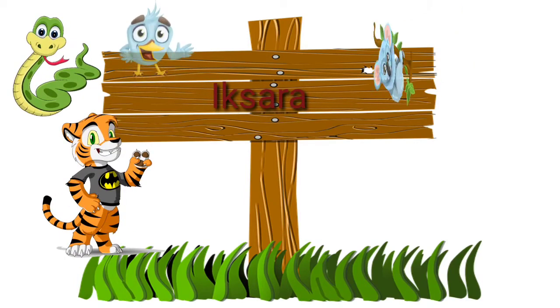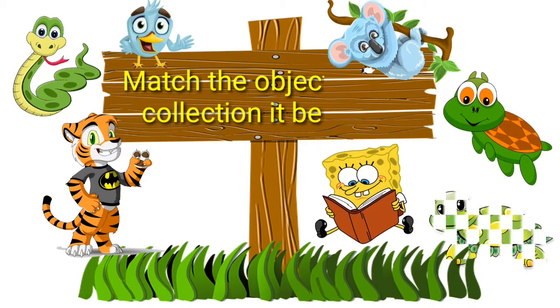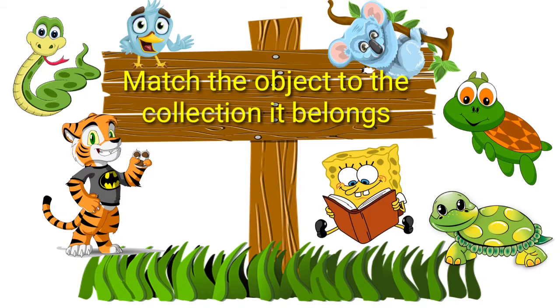Hello children, today we are going to learn how to match an object to the collection which it belongs to.